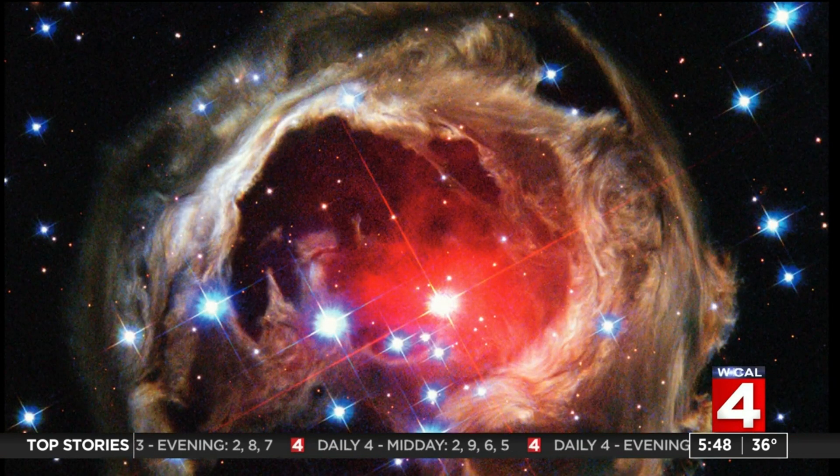And the October image is mind-blowing. This is the aftermath of a titanic stellar explosion — this star exploded and is now surrounded by a shell of gas and dust.